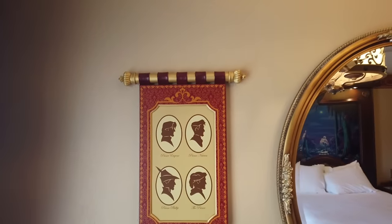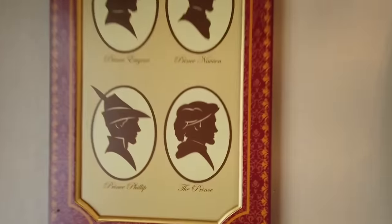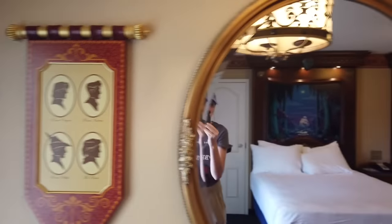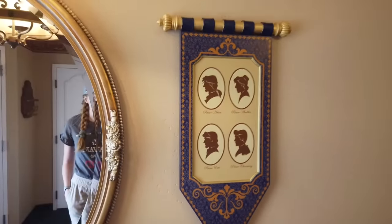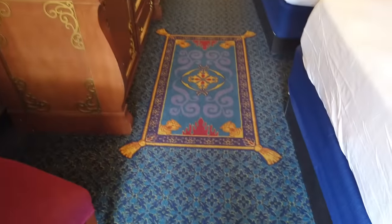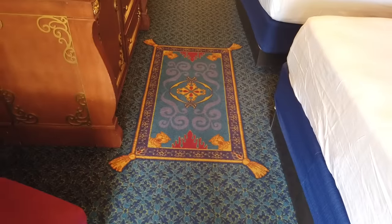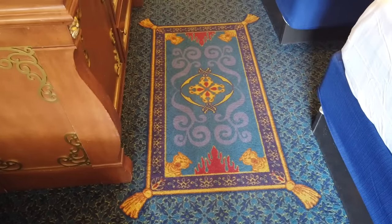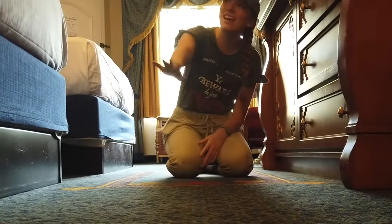The first thing that caught my eye when I walked in — even before the beds — were these silhouettes of the princes. The prince from Snow White looks so silly from the side! Eight main princes are featured on these little pennants. And something really fun: the magic carpet from Aladdin is printed on the carpet. So if you want to go flying — a whole new world — you can get on that carpet. I can show you this room — shining, shimmering, splendid.